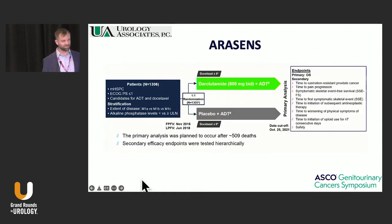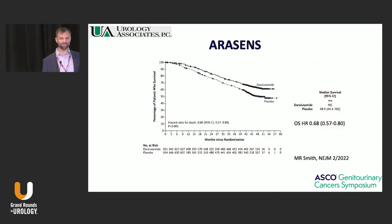ARASENS is very similar — docetaxel and ADT in both arms, but patients were randomized to darolutamide on top. Darolutamide is only approved for non-metastatic CRPC. The primary analysis is overall survival — they put all their eggs in that one basket. After ENZAMET showed no benefit, ARASENS showed a big benefit, which was really surprising. I think it's the first combination study with docetaxel that has shown an improvement in survival by adding something else — there have been a whole host of these that have failed. So this is probably going to change a lot of what we consider doing in the clinic, because hopefully the label will now include the potential to add darolutamide up front for these patients.